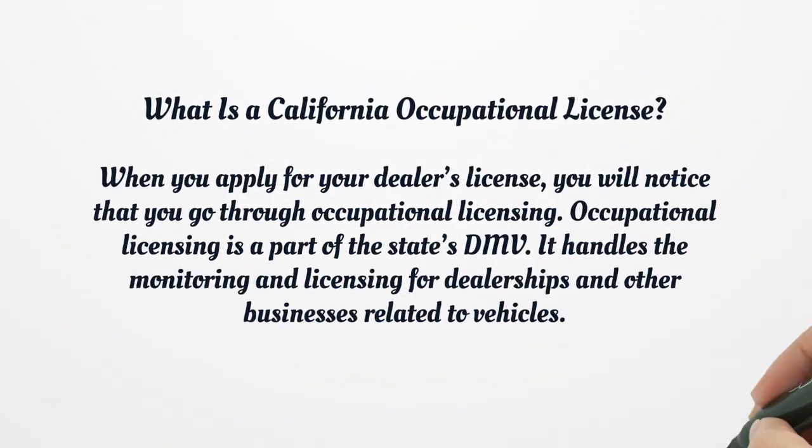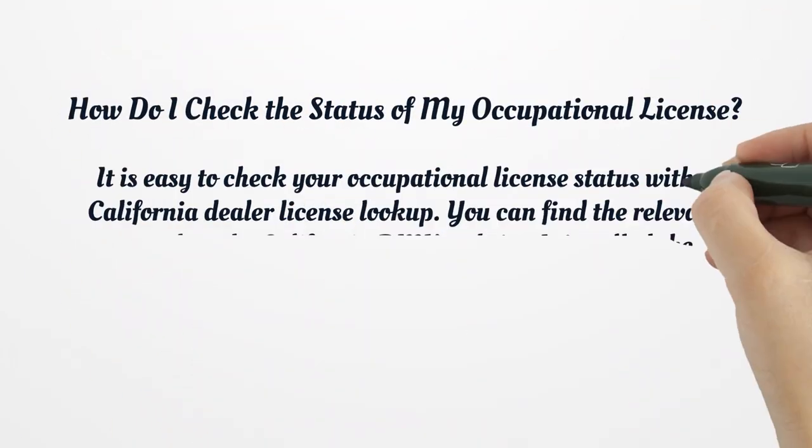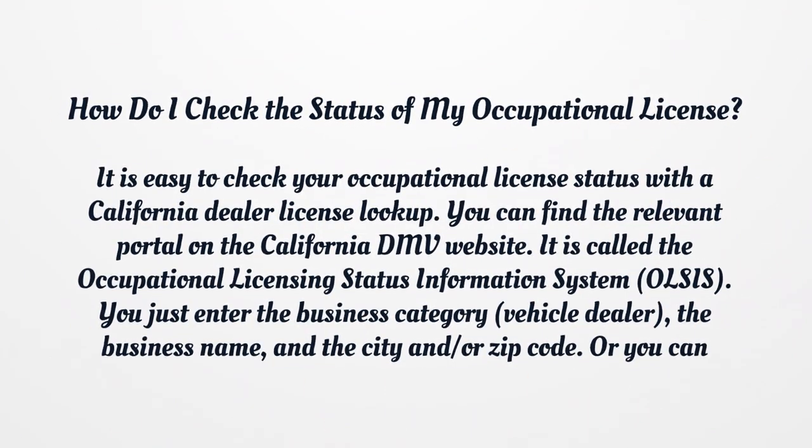What is a California Occupational License? When you apply for your dealer's license, you will notice that you go through occupational licensing. Occupational licensing is a part of the state's DMV. It handles the monitoring and licensing for dealerships and other businesses related to vehicles. How do I check the status of my occupational license? It is easy to check your occupational license status with a California dealer license lookup. You can find the relevant portal on the California DMV website. It is called the Occupational Licensing Status Information System. You just enter the business category, the business name, and the city and/or zip code. Or you can enter your license number if you know it.